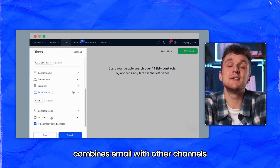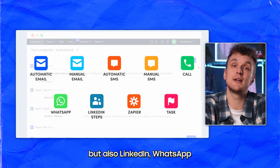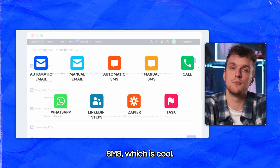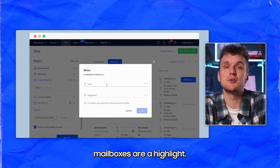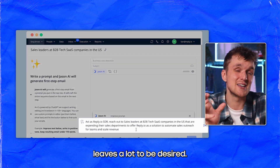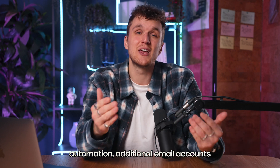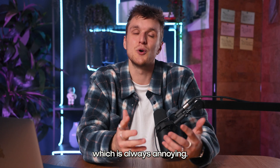Reply.io combines email with other channels for a comprehensive outreach strategy — not just email, but also LinkedIn, WhatsApp, and SMS, which is cool. Its advanced automation and multiple mailboxes are a highlight, yet the AI-generated content leaves a lot to be desired. You also have to pay additional fees for features like LinkedIn automation and additional email accounts, which is always annoying.